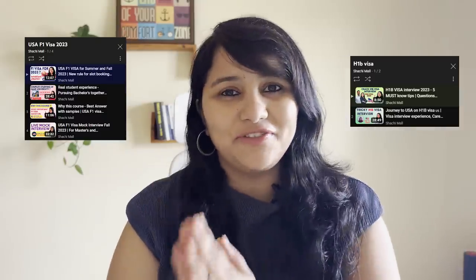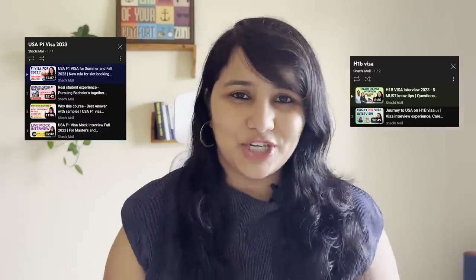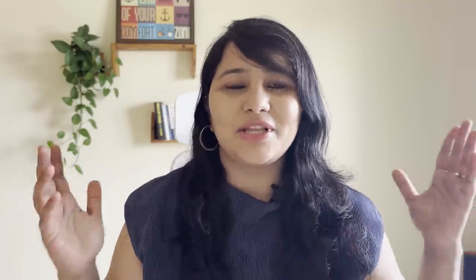Hi guys, my name is Shachi and I'm a travel and visa coach. On this channel you'll find lots of useful videos on the US visa process. We have playlists for almost every visa category, so make sure to check it out. We also have tons of free resources to help you in your visa preparation — the links for all of that are in the description box below.